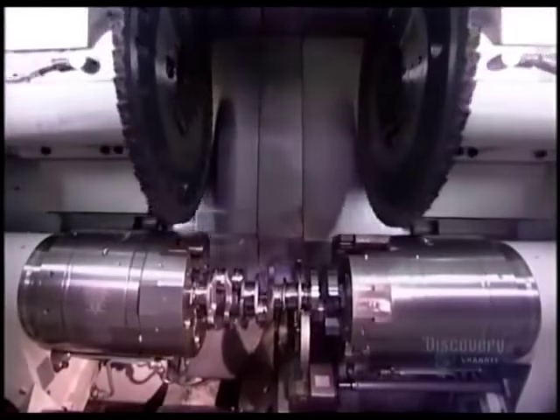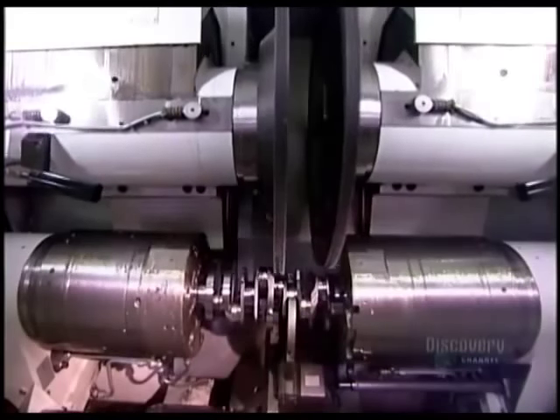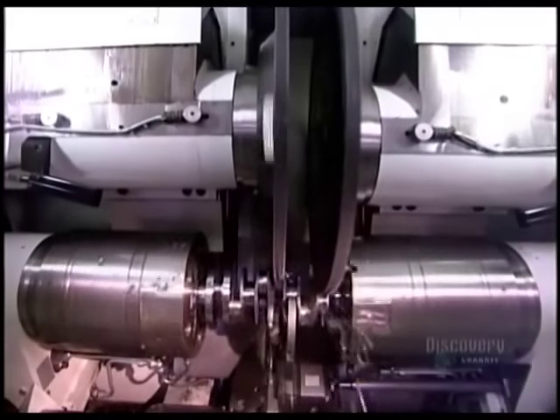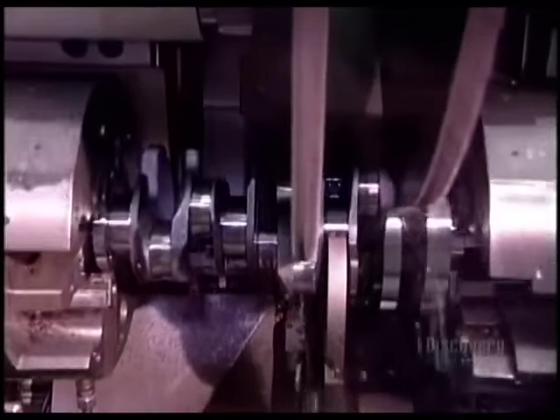The crankshaft starts out as a roughly-shaped steel forging. Robotic arms pass it down the line from station to station until, 20 tooling machines later, it's fully formed.